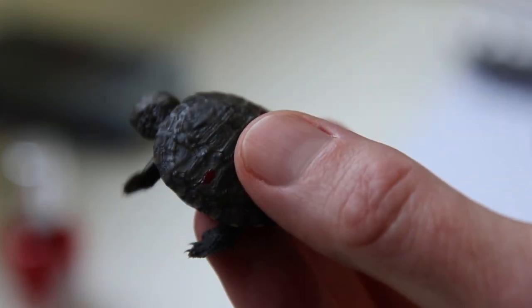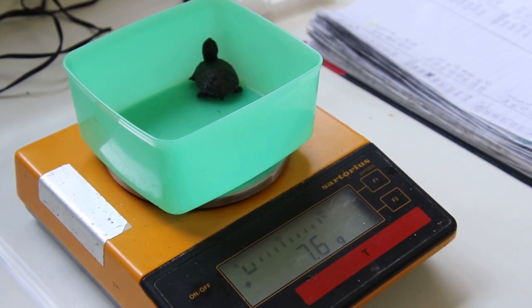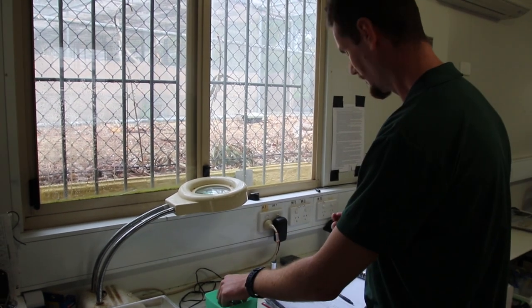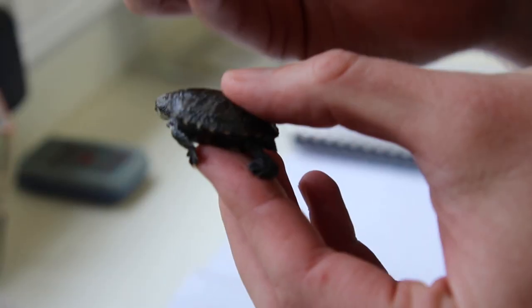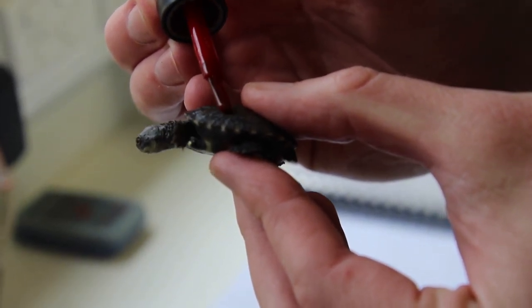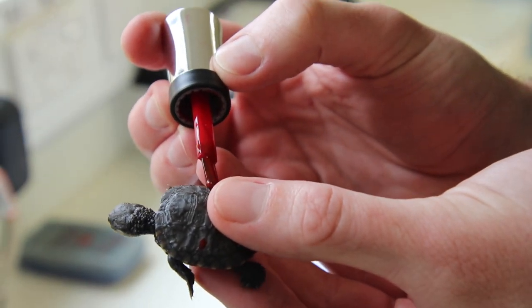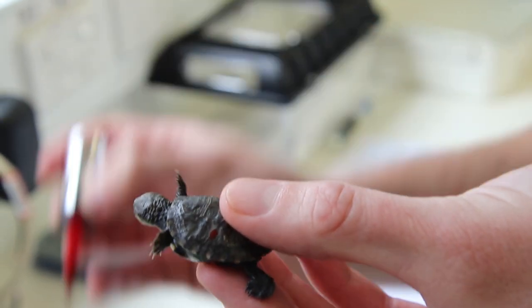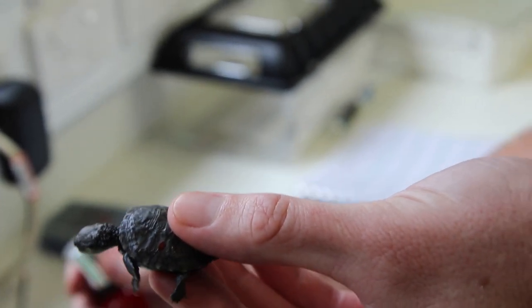In addition to weighing the hatchlings, zookeepers must also colour code the young tortoises' shells. Now that we've got a weight on him and he is doing well, we can reapply his physical ID — we just put some nail polish on certain parts of his shell, which will allow us to tell who he is. It's really important for us to be able to monitor the genetics so that we don't end up with inbreeding in the population.